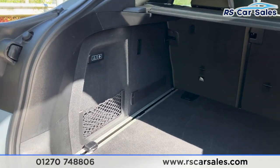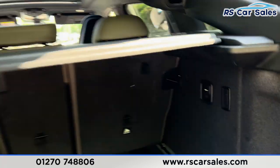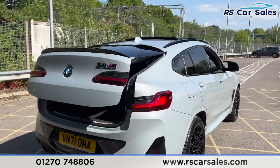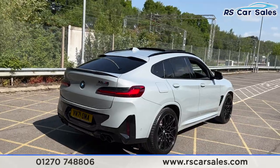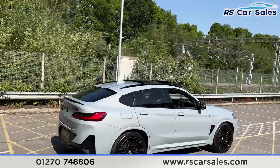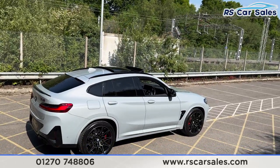Opening up the boot reveals a nice spacious size with storage on the left-hand side and 12-volt connectivity. It's power-assisted to close again at the touch of a button. As you can see, this vehicle is free from any major marks, dents or scratches and really does look superb from every angle.